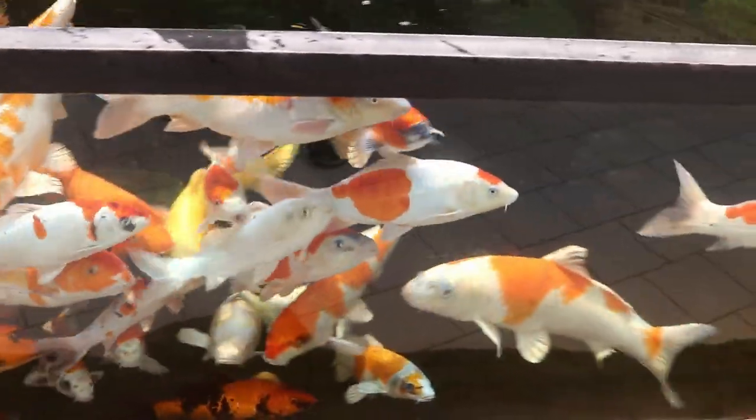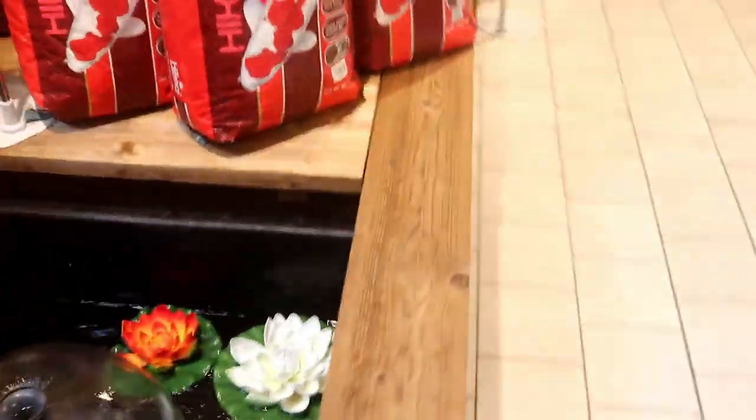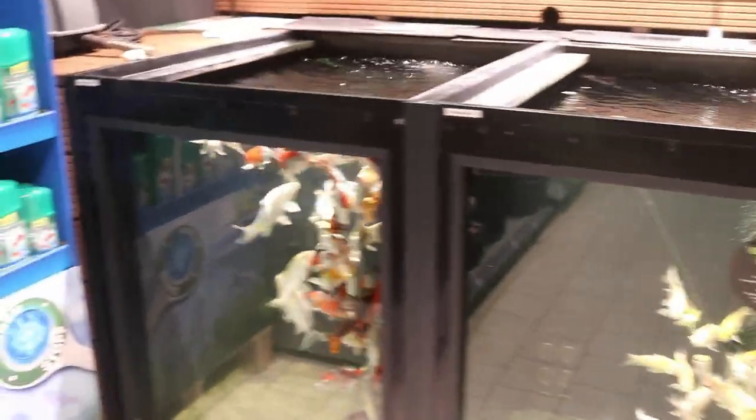Now we come to the second large koi tank. As you can see, this is not as big as the first but there's still plenty of beautiful koi in here. We head to some smaller ponds — can't tell exactly what fish are in here, but definitely pretty interesting. There's koi food, and these are actually the koi for sale that you can buy from the store. They've got various holding tanks, which is definitely different than what you would see in the United States for koi tanks.